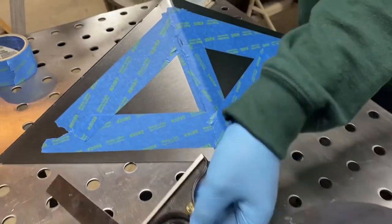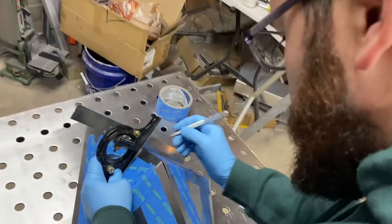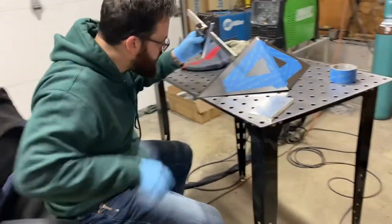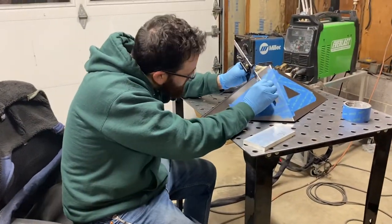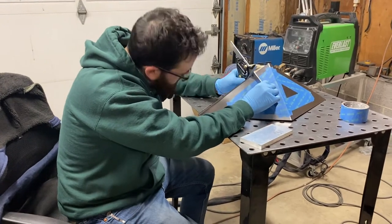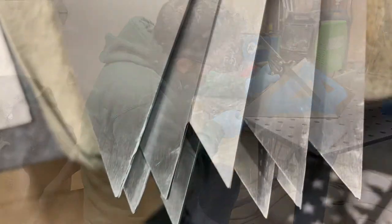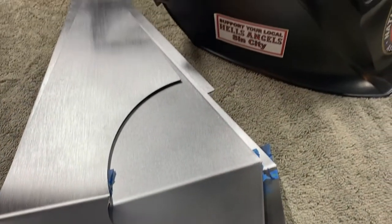I was traveling extensively for work and had the opportunity to work in nearly every state. During my travels, I used every spare moment I had to visit museums and galleries, deriving inspiration wherever I went. I used this time to focus on developing my skill set as well as ethos for design. Eventually, I found myself back where I am most comfortable, behind a welding helmet.